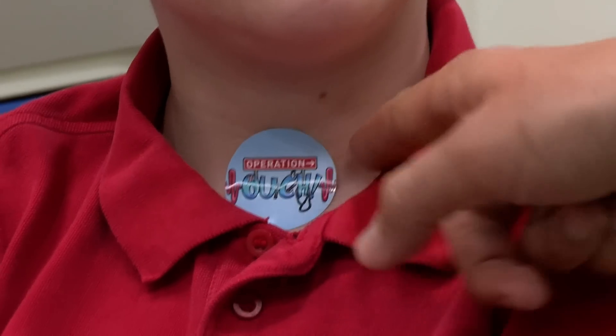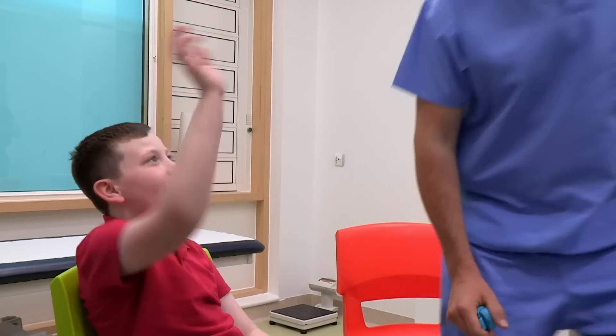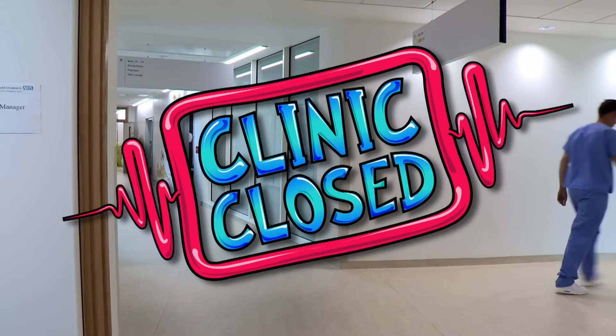Jase, have I answered your question? Yes. Well, you have earned yourself an ouch sticker — I'm going to put it on your trachea. See you soon. That's it for today. Clinic closed.